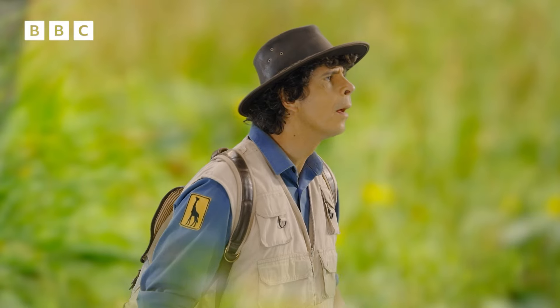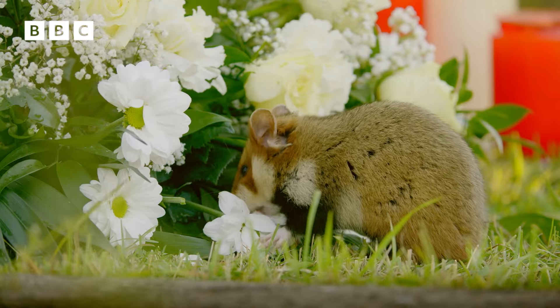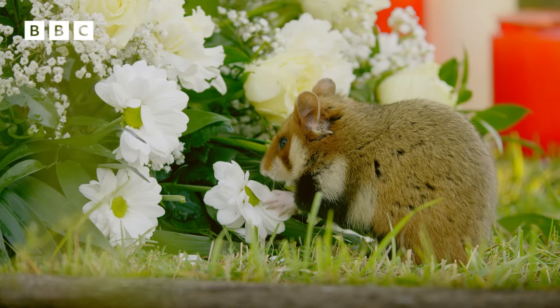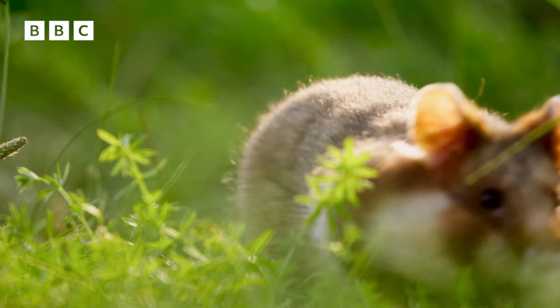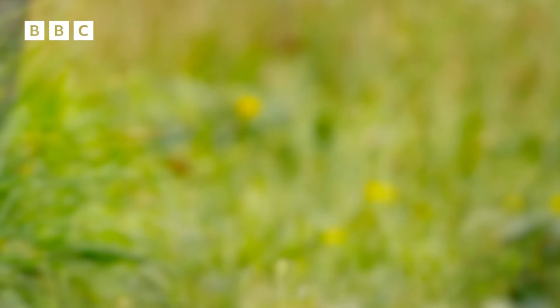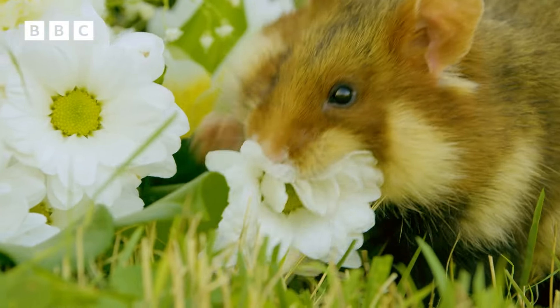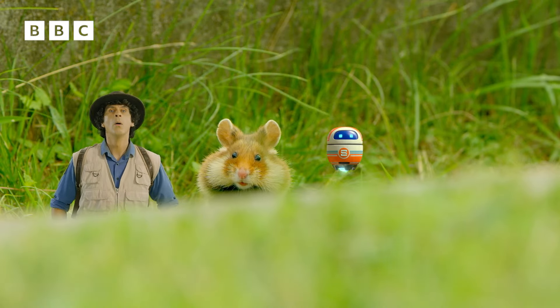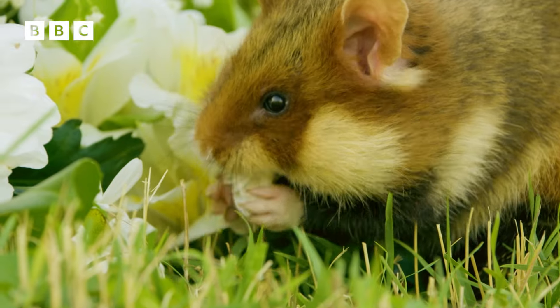Now what's he looking at? There's another one over there, and it seems to be munching on some freshly cut flowers. Our one's off to take a look. They look tasty, those flowers, don't they? That one's really enjoying them.